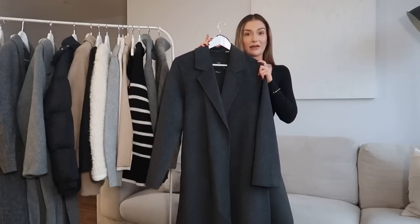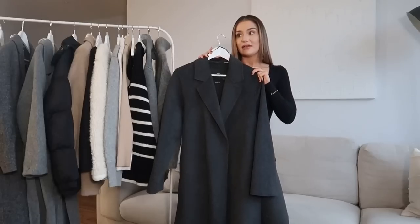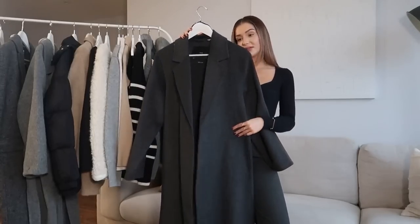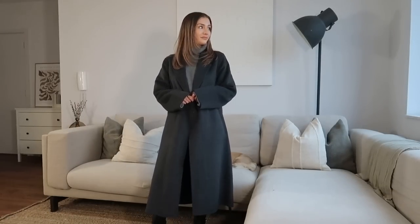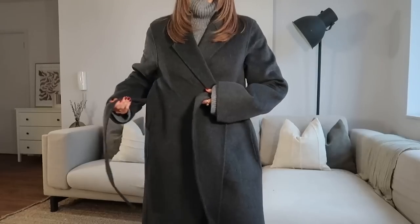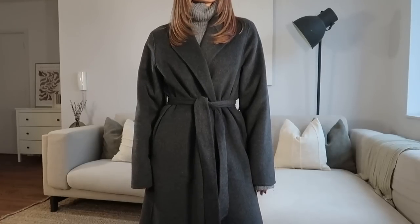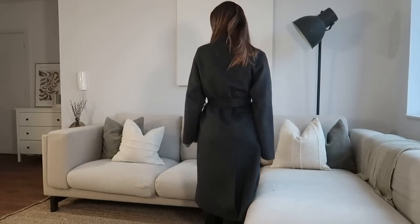The final grey coat is from Mango. I already have this in brown and they bring it back year after year — I've had mine about four years and it's still looking good as new. The grey version is really nice quality wool and I really like the dark grey tone, but I'm going to return it because I already have it in brown, and also because it is the most simple design of the three and I wanted something a little more interesting. I do think it's a beautiful coat though — a really classic style and a great investment piece that you'll bring out year after year.